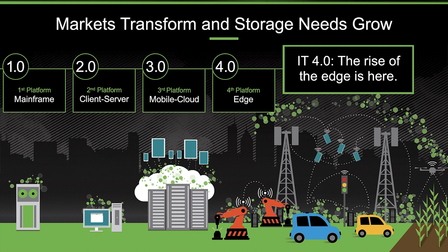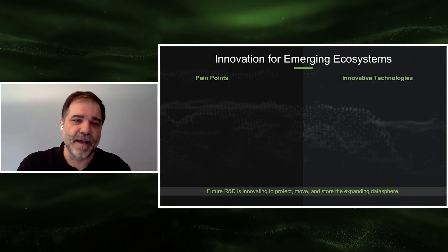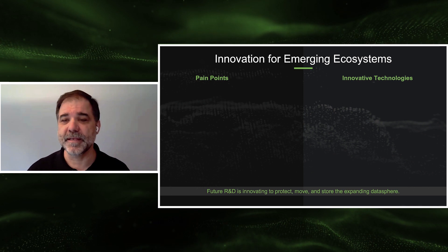We are beginning to see data shift to the edge of the network. A big theme in this shift is sense, infer, and act, as highlighted by Peter Levine in his original talk on these platforms. This shift is what we refer to as the rise of the edge, or IT4.0. The edge era is expected to capture trillions of connections as machine-to-machine becomes the norm. The edge is nascent and exciting. But what are the implications for infrastructure? What does it mean for storage? To solve for the challenges of IT4 and beyond will require significant innovation, identifying pain points and generating solutions that will allow the world to protect, move, and store the expanding data sphere.